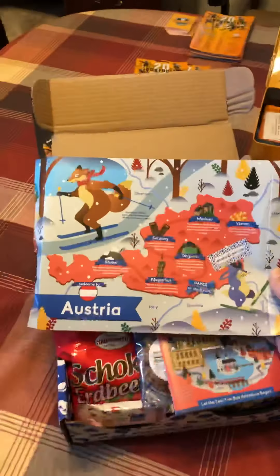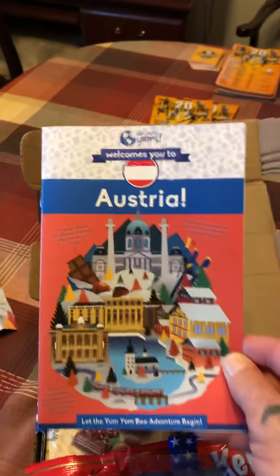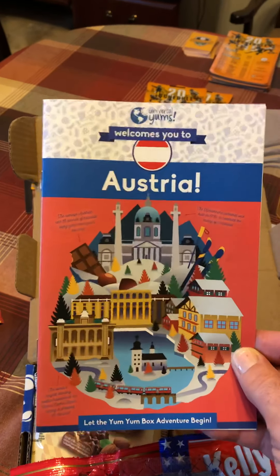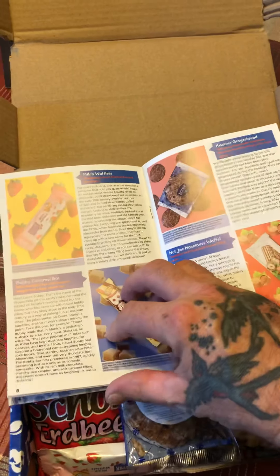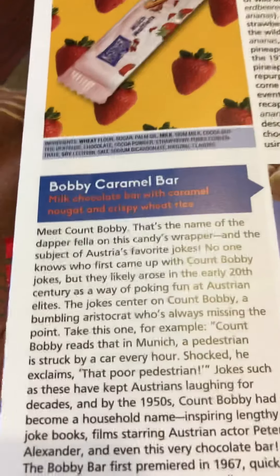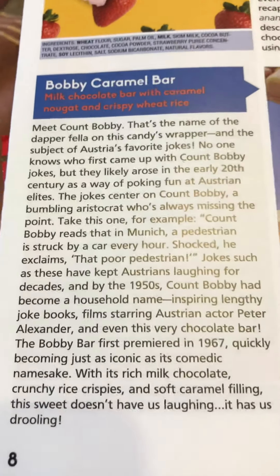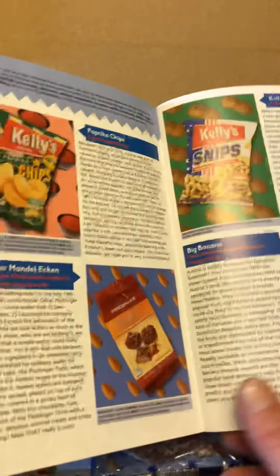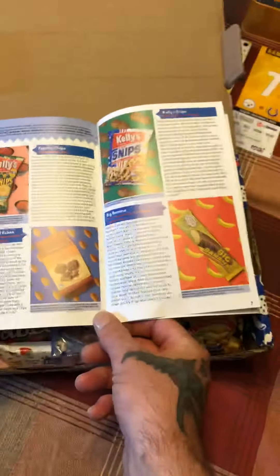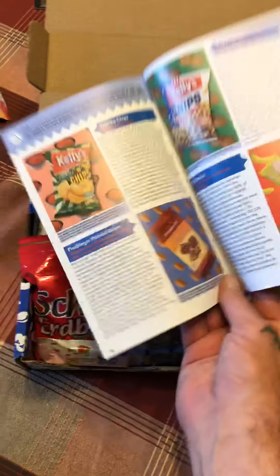As you open it up, they send you this little card — on the back there are some games you can do. Then you get another little booklet that tells you different things about everything inside, other information about their country, and details about what's in the box. For example, the Bobby bar is in the box and it'll tell you all about it, maybe the history of it. This is the $25 box.